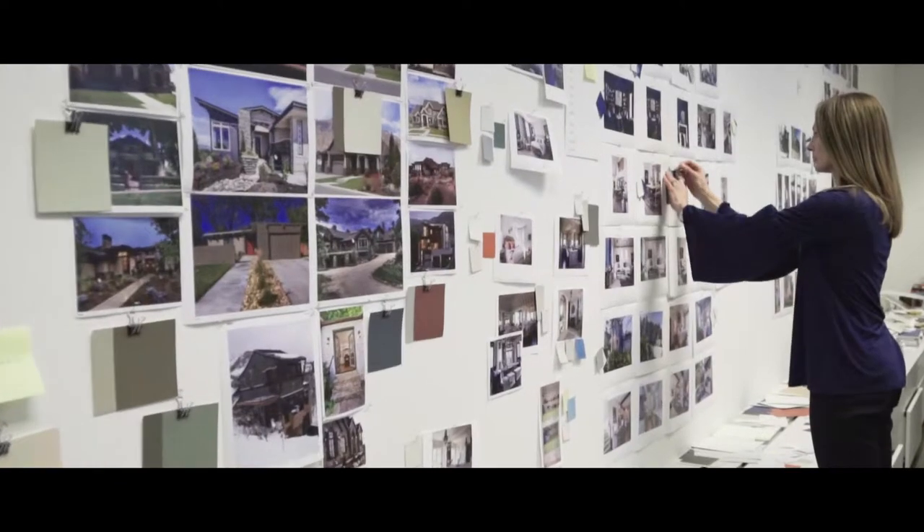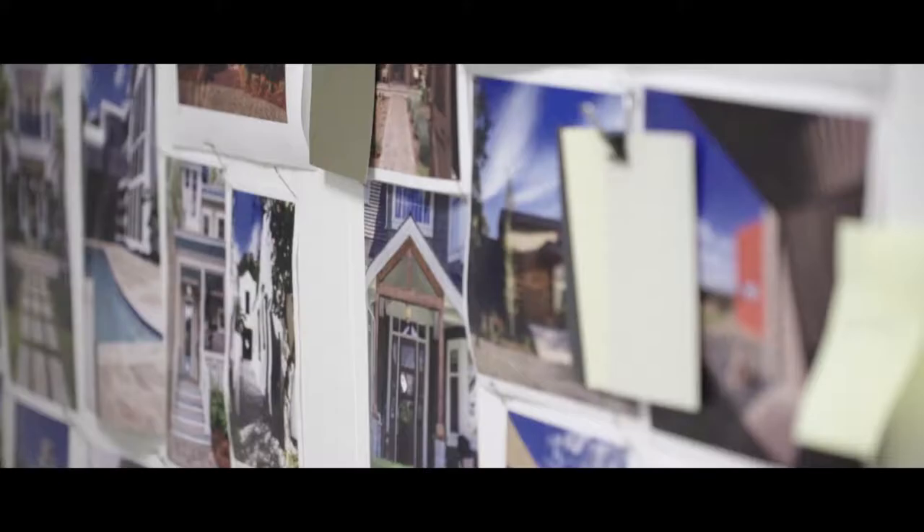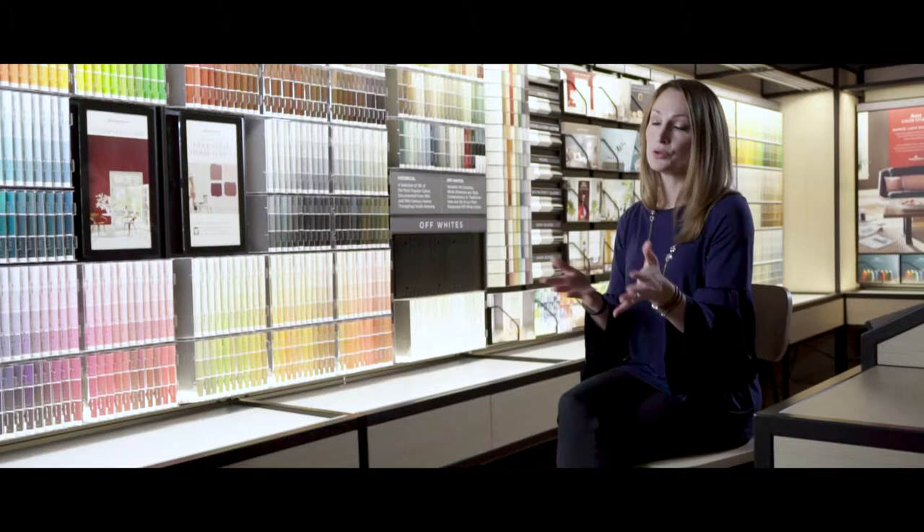For paint, we want to make sure that the colors that we're suggesting live on for a number of years. It's not like fashion where you're going to buy a dress or a sweater and if you wear it for one year and it's out the next, well that's fine. We want to be able to build on the different colors we're choosing from year to year.